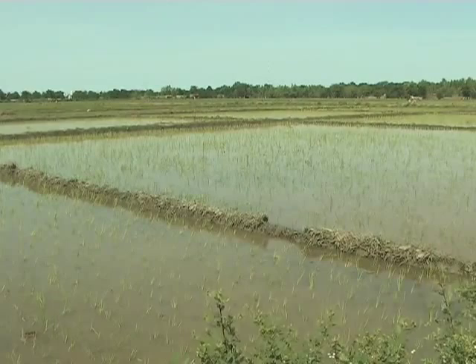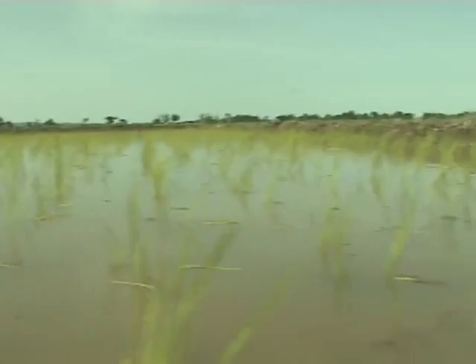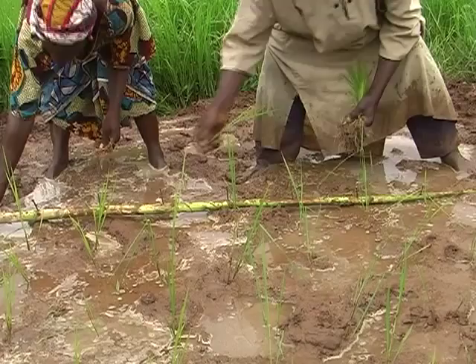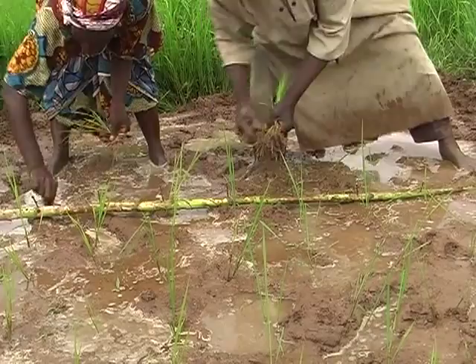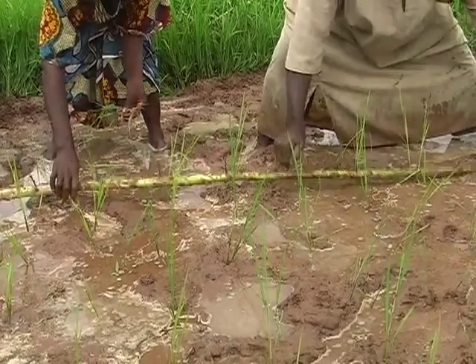The more space you leave between rice plants, the easier it will be for weeds to grow. However, if you plant too dense, your rice will give fewer tillers, resulting in lower yields. Under lowland conditions, the planting distance can be as low as 15 centimetres, but more often 20 centimetres is taken as a guide. Try out what gives the best results under your conditions.